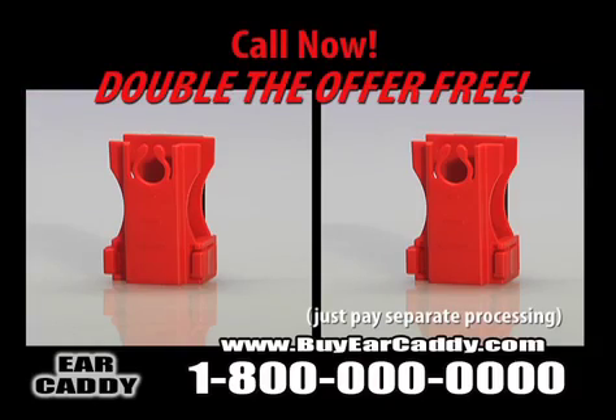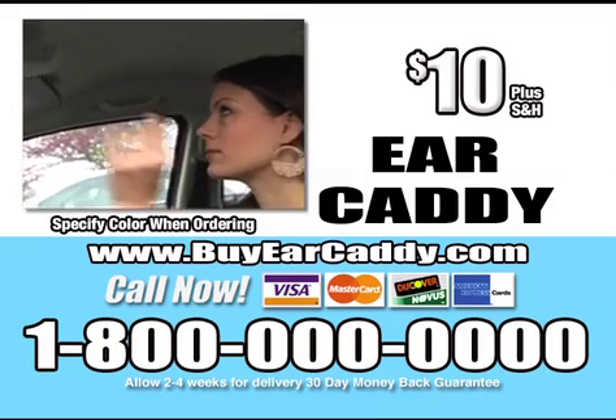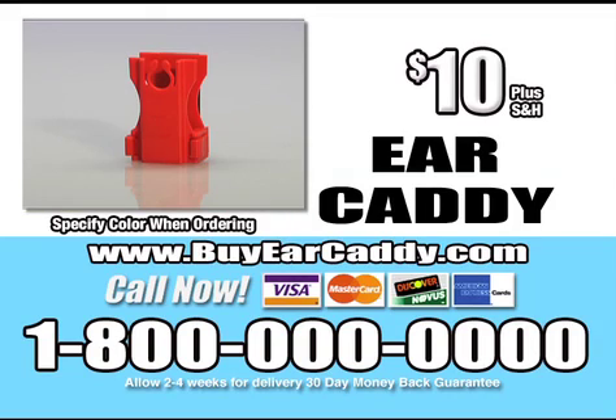But wait — call right now and we'll double the offer. Just pay a separate processing fee. To order, call 1-800, or go online at BuyEarCaddy.com.